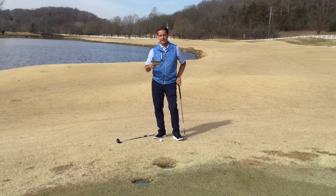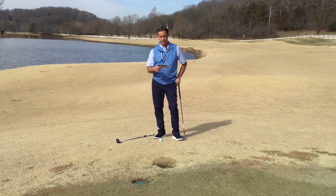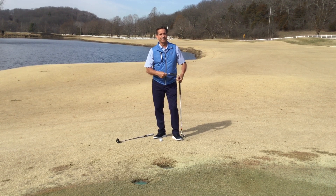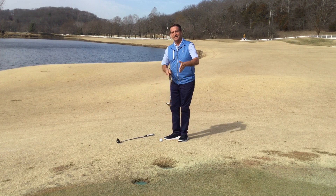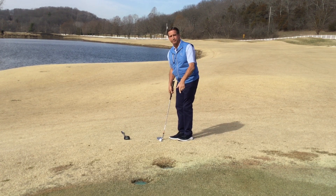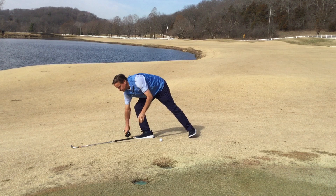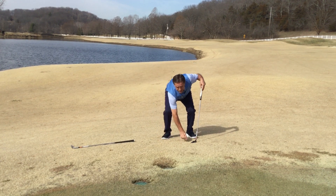From the scorecard, here's how you can handle this — green side sprinkler heads. If a sprinkler head within two club lengths of the green is on your line of play, and your ball is within two club lengths of that sprinkler head, one club length relief can be taken. All three conditions must be met: the sprinkler head is within two club lengths of the green, your ball is within two club lengths of the sprinkler head, and the sprinkler heads are on your line to the hole. You then get to move your ball left or right to the nearest point where you're not putting over those sprinkler heads.